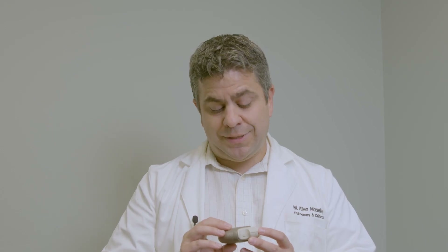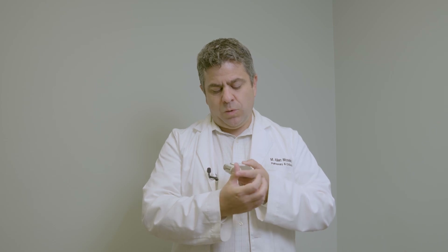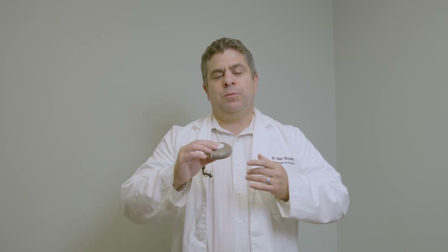I'm going to show you this one today with an Advair Discus. The way it works is you open the inhaler. Once it's activated, you're going to relax, stand fully upright, and take a full deep breath into your lungs. Hold your breath for about five seconds and then relax.